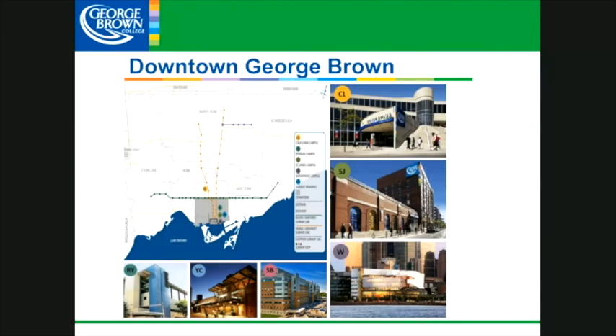We are the only one of the GTA colleges that is in the downtown core. This is fantastic for its ease of getting to us by public transit. All of our main campuses are easily accessible by TTC.